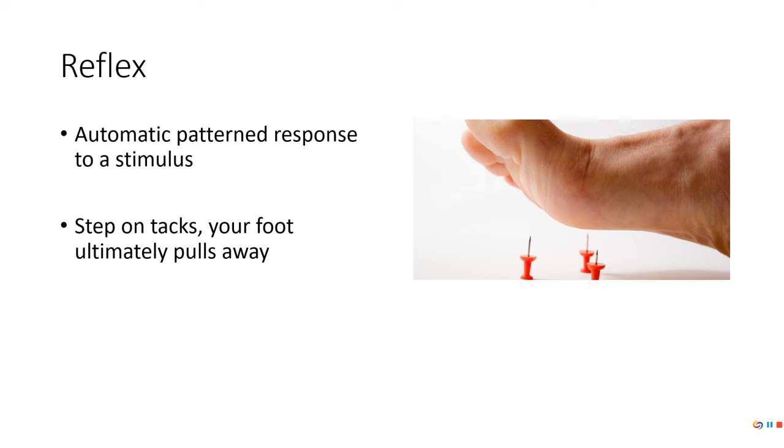You step on tacks and you're going to pull your foot away. You don't even have to think about it — it just happens. With reflexes, oftentimes we think about skeletal muscle involvement, but reflexes don't just involve skeletal muscle. They can involve other parts of the body, and we'll get into that later.